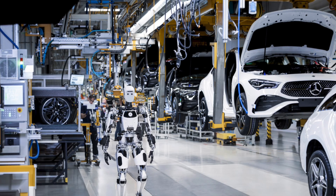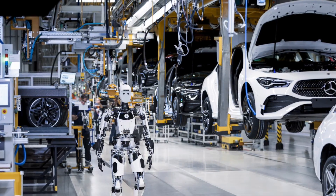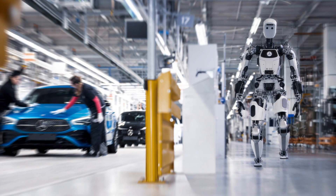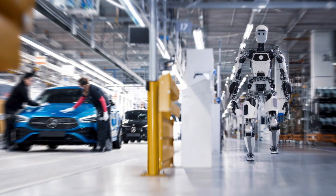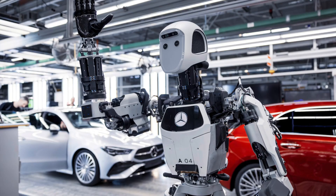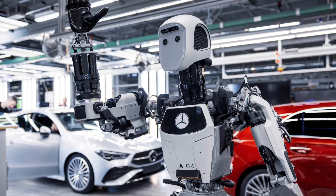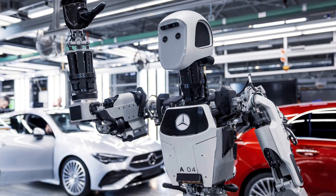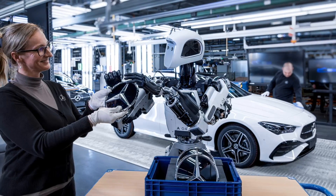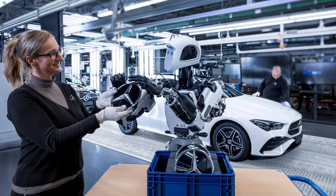Unlike electric vehicles, Apollo does not have the ability to charge the battery by plugging it in. Instead, this robot is equipped with removable and replaceable battery packs when the power runs out. In addition, if this robot is assigned a fixed task, it does not need to use its legs because the upper body can still operate independently when attached to a fixed pole. The robot is integrated with sensors to detect nearby moving objects or people in the impact zone, at which point the robot will stop for safety reasons, avoiding danger to humans.